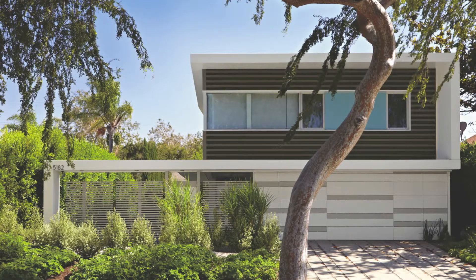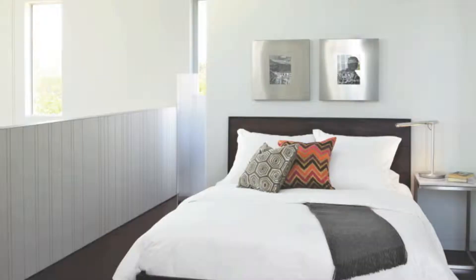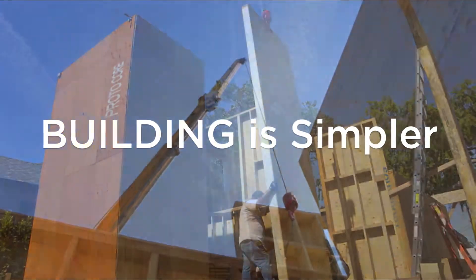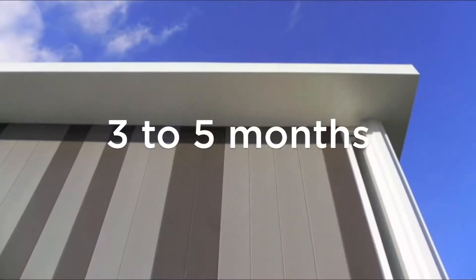Proto Homes are truly modern, not just in their architectural expression and inviting interior spaces, but also in their efficiency and construction. Using unique hybrid construction methods, you can have a brand new home in three to five months.